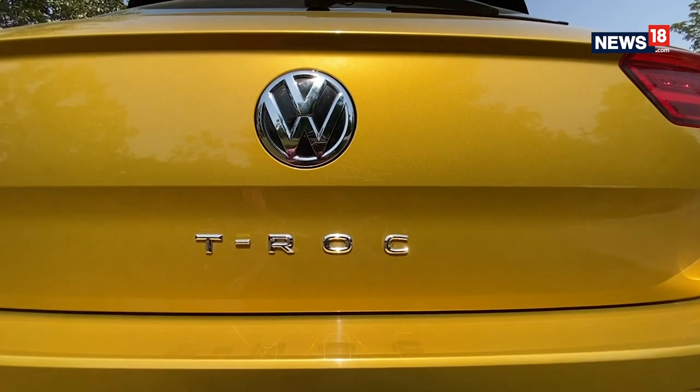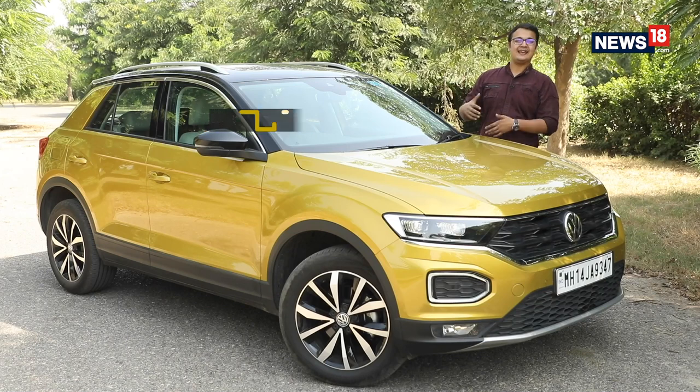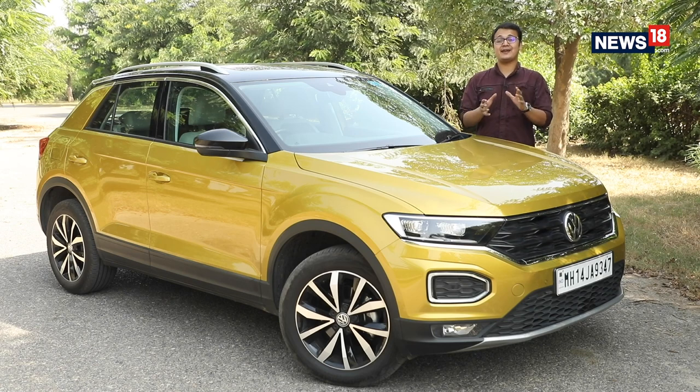This is the Volkswagen T-Roc. In length, it's slightly smaller than a Hyundai Creta. In height, it's pretty much at par with some of the sub-4 meter compact SUVs that we have in our market. And yet, this car costs 20 lakh rupees.